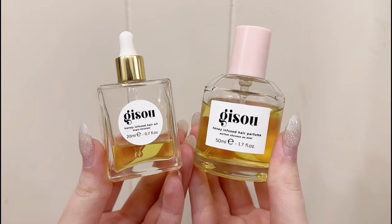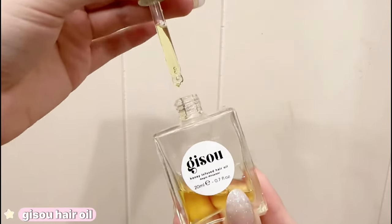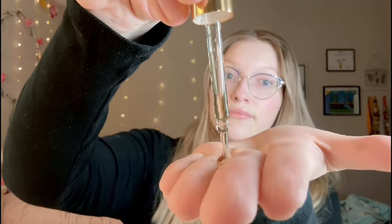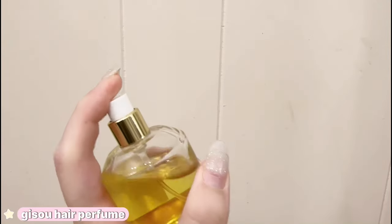Starting off with hair care, I have two products from Gizu. I've been using their hair oil for a while now and I actually do really like it — this bottle has lasted me so long. I love using this after my shower on wet hair, just running it through the ends, and I've seen the biggest improvement in my hair. It's a lot softer, less frizzy, and really shiny. I definitely recommend this. If you've been looking for a hair perfume that's actually going to last, I always recommend this one — it's the most perfect clean girl scent and a little goes a long way.